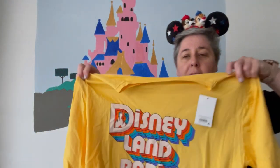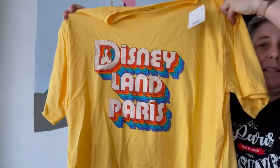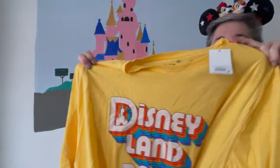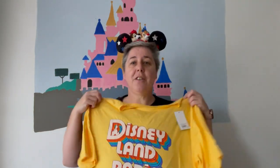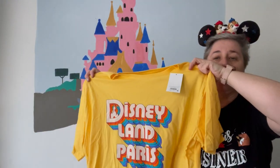I bought this t-shirt which I've had my eye on for a while. It's a retro 70s style t-shirt that says Disneyland Paris. It's yellow and doesn't have anything on the other side — just a fun retro t-shirt. This was €22.99. I had my eye on it for a while and finally bought it on this trip. It's kind of an unusual style and I really like it.